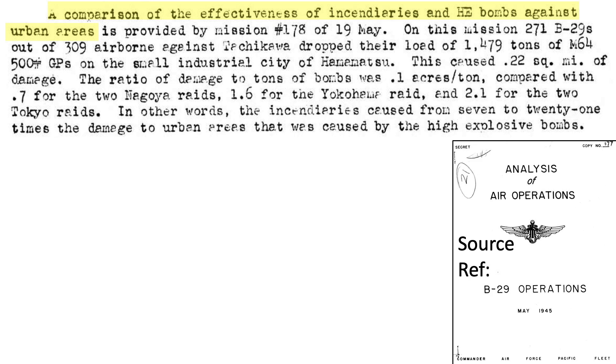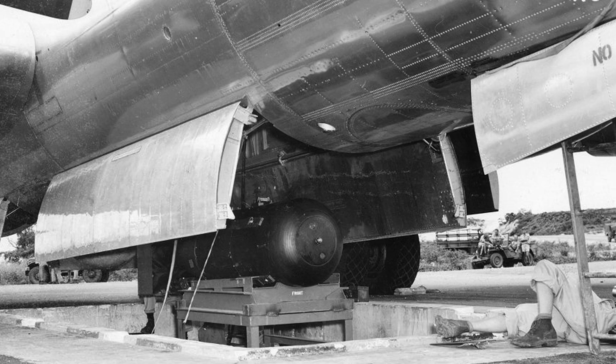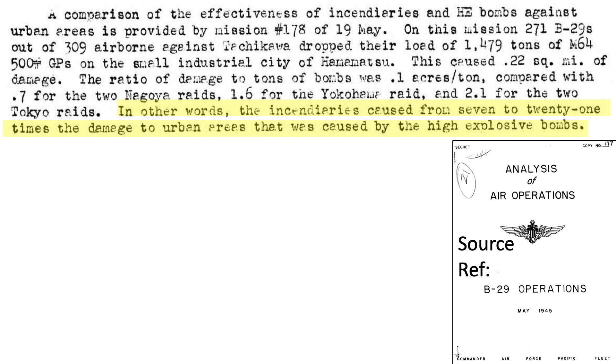Bomber Command studied the damaging effects of conventional high-explosive bombs versus incendiary bombs. Incendiary bombs were found to be seven times more destructive than high-explosive bombs during the two Nagoya raids, 16 times for the Yokohama raid, and 21 times for the two Tokyo raids. Think of incendiary bombs as order-of-magnitude force multipliers over high-explosive bombs, just as atomic bombs are force multipliers over incendiary bombs. Incendiary bombs were seven to 21 times more damaging than high-explosive bombs in the Japanese urban areas studied.